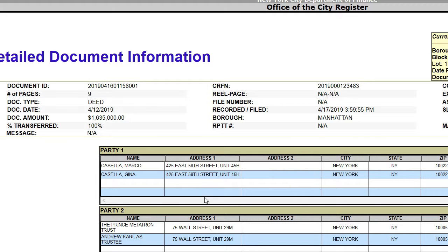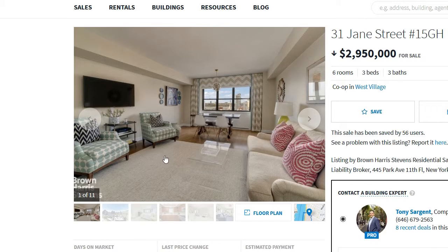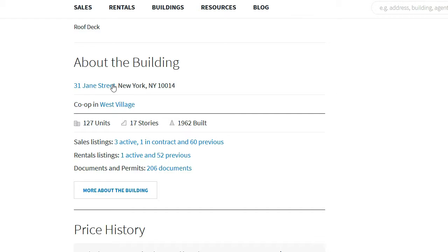Now, what about verifying sale prices for a co-op apartment? Co-ops are a different animal, but it is possible to verify their sale prices on public search websites and on ACRIS public data as well. Let's take an example in the West Village: 31 Jane Street, unit 15GH. Let's go to this building first.